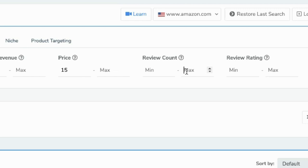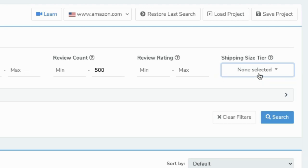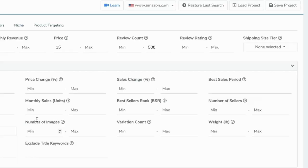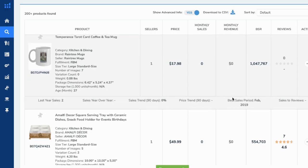You also want to avoid a really competitive market, so set the maximum review count to around 500. You can choose the shipping size tier, but that will limit your products too much. There's an advanced filter too, but that's too complex for beginners — so just search here.